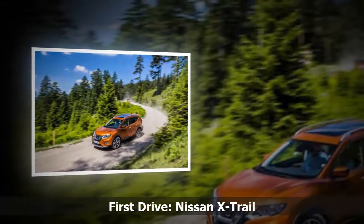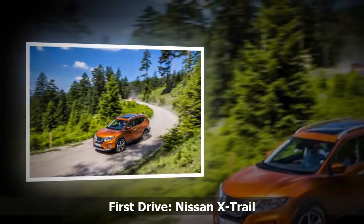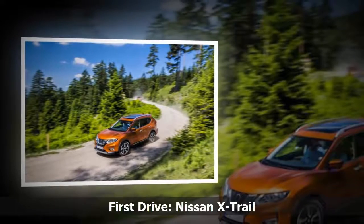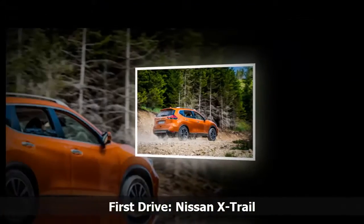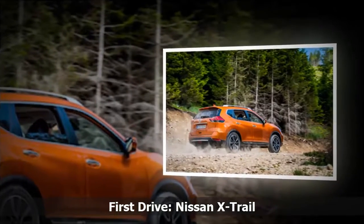A revised version of Nissan's popular X-Trail SUV. At a glance, the changes seem rather minor, particularly the exterior which has had no more than a very light refresh.